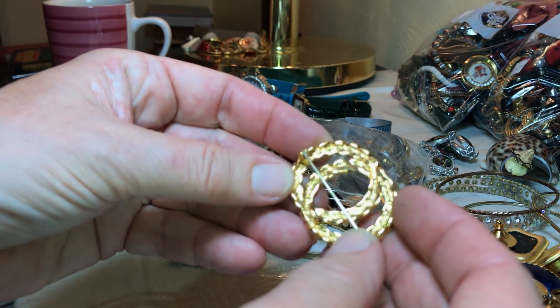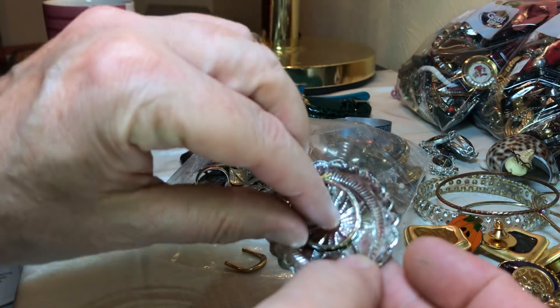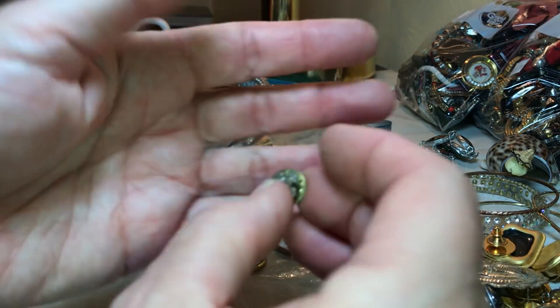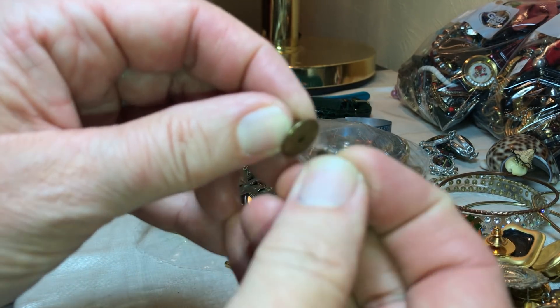Here's another brooch — pretty vintage looking. I forget, is this a scarf clip? It's kind of a cheap one. This is Boy Scouts of America, I think — a tiny little pin.